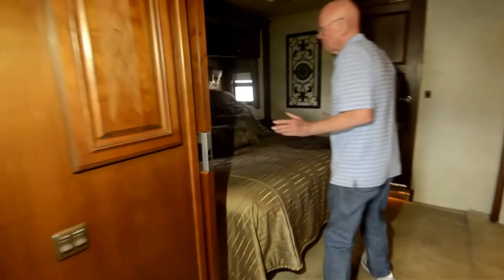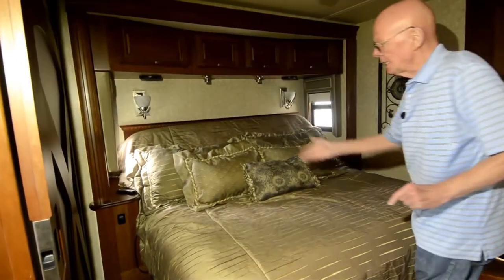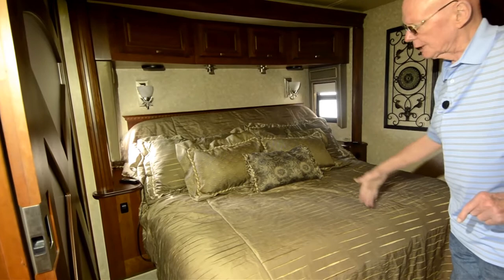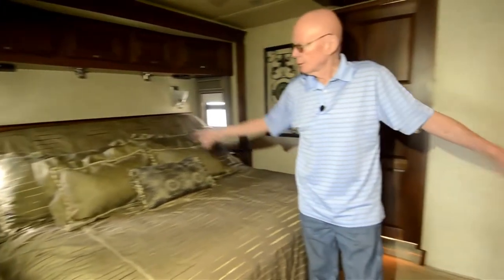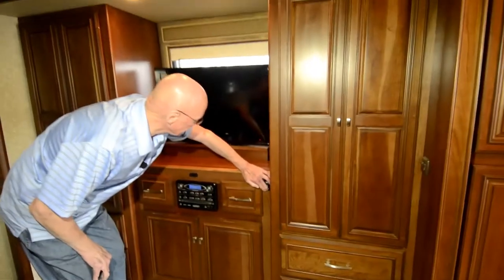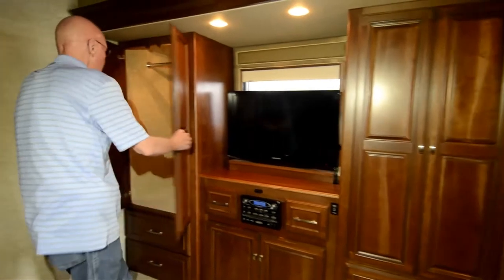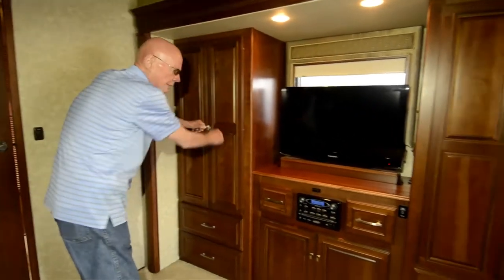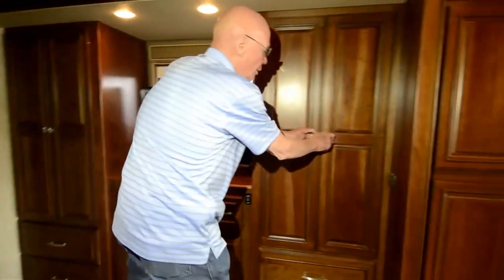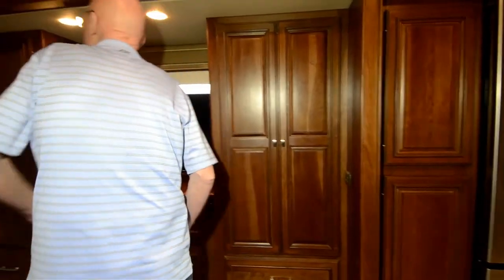There's a king size bed back here in the bedroom area, with windows on both sides for good cross ventilation. It's electric, so we can just motor it down. This is a triple slide coach. Towards the foot of the bed, there's a TV set on a televator, plus a CD player. Cedar-lined wardrobe with lots of storage down below, more wardrobe over here as well, and a fan up above — a nice touch for ventilation.